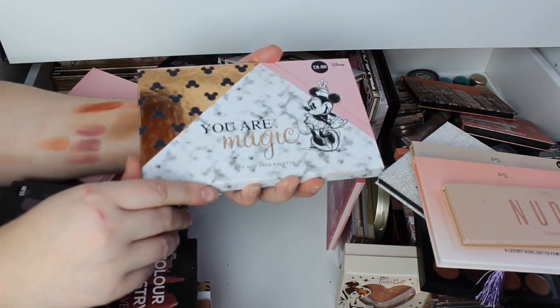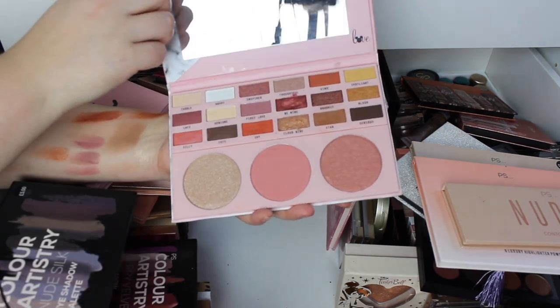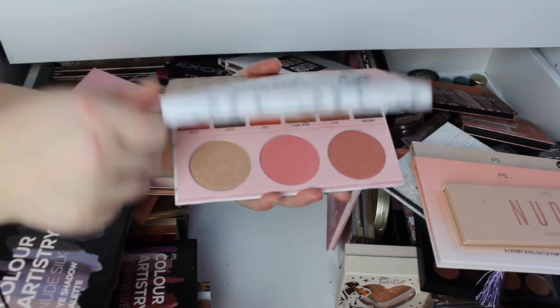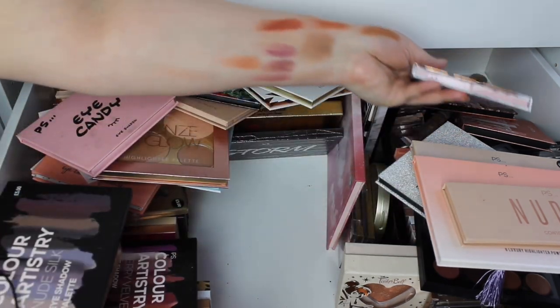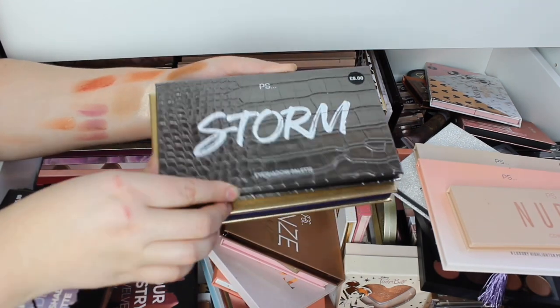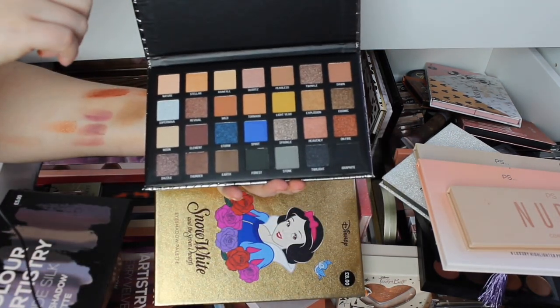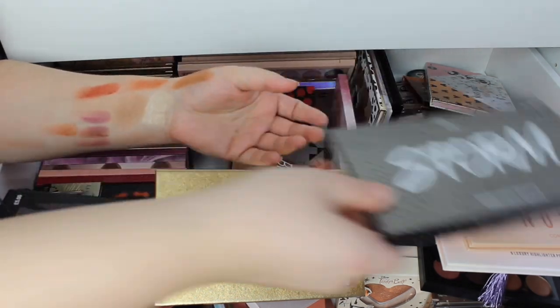Then you've got the You Are the Magic Palette — this is a Disney one, it opens up like so. I use this one, it is quite gorgeous, again it wasn't the most pigmented but it is gorgeous. Then we've got Storm — I love the packaging of these, never used it, but these were £8 and I thought it was a bloody bargain.